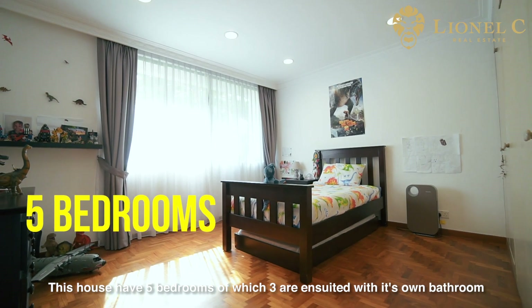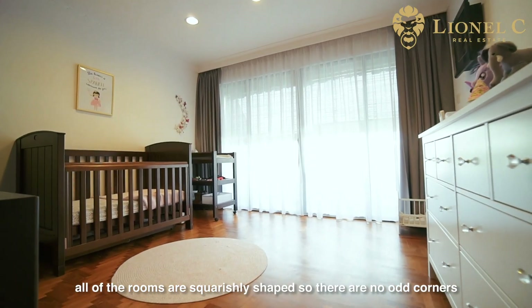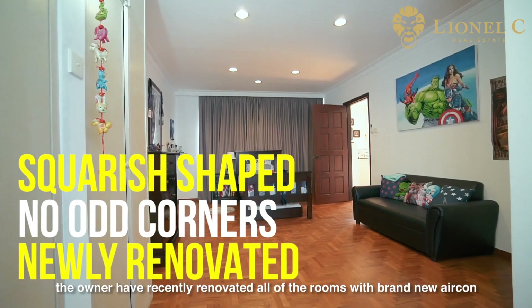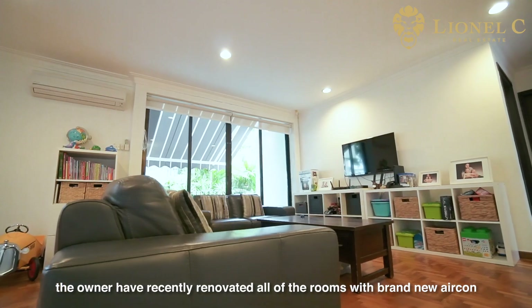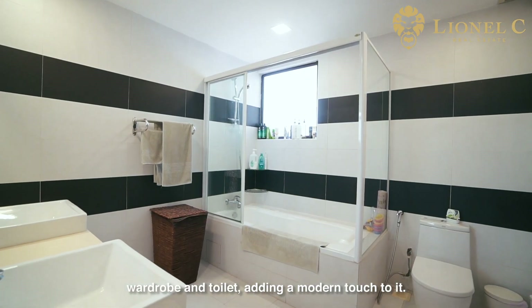This house has 5 bedrooms, of which 3 are ensuite with their own bathroom. All of the rooms are squarely shaped, so there are no odd corners. The owners have recently renovated all of the rooms with brand new aircon, wardrobe and toilet, adding a modern touch to it.